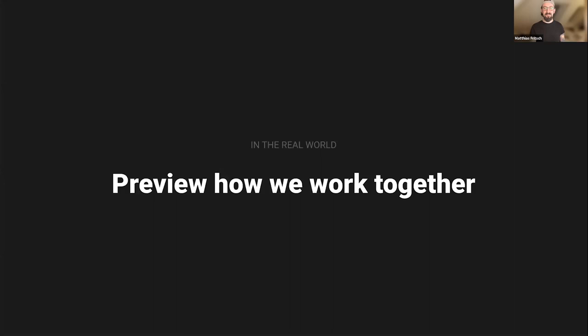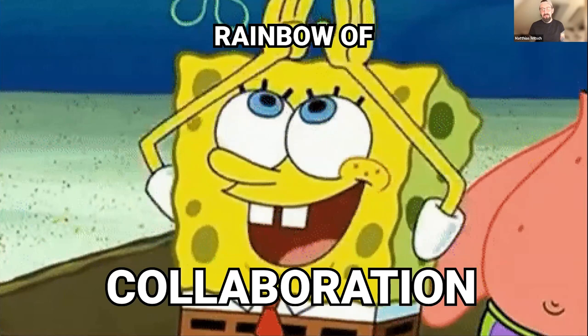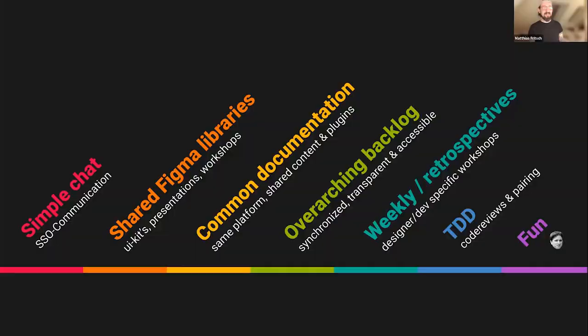Now a preview of how we work together — our collaboration model. We call it the rainbow of collaboration, and it includes a lot of shading. First and most importantly, we need a simple chat — we aligned on a single source of communication to avoid a Slack here, a Teams there, a trillion emails, and some Git communications. In our case it's a Slack channel-based solution with some plugins.